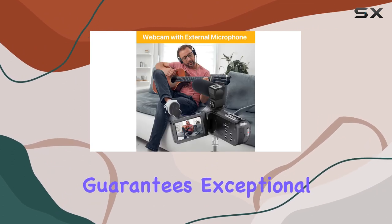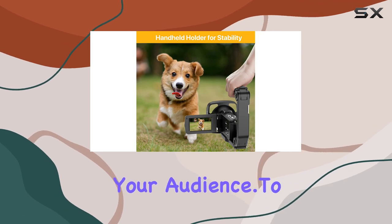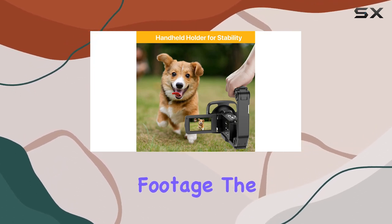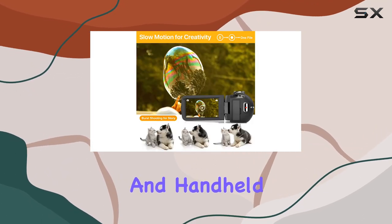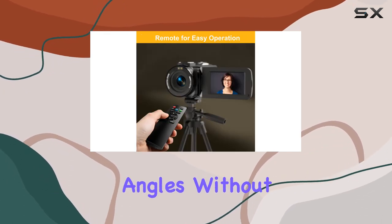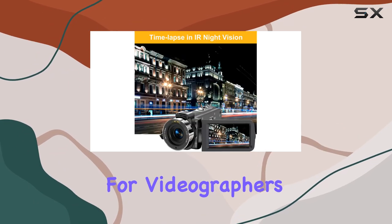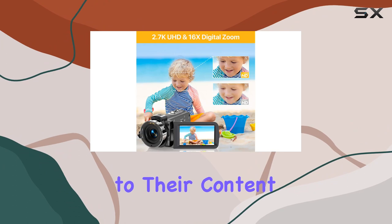The stereo microphone guarantees exceptional audio quality, elevating the overall viewing experience for your audience. To combat shaky footage, the anti-shake technology and handheld stabilizer come into play, enabling steady shooting from various angles without compromising quality. This feature opens up new creative possibilities for videographers looking to add dynamic shots to their content.